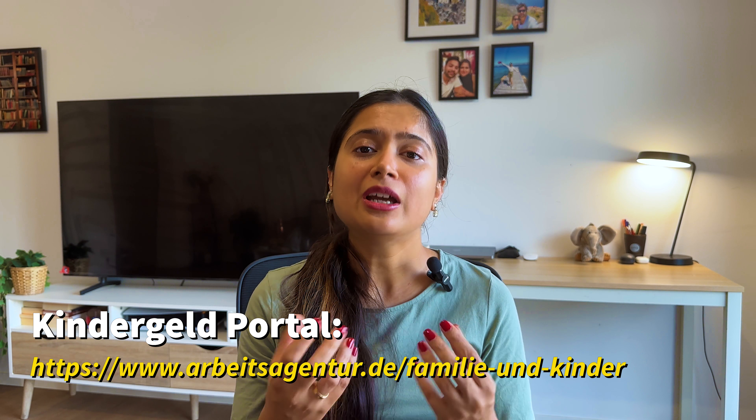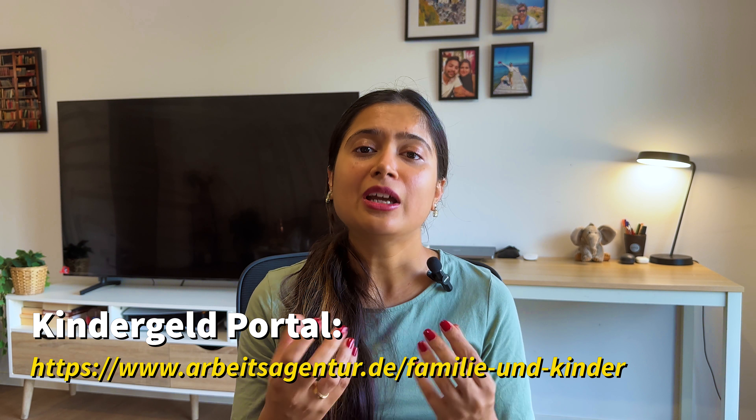The third important step is the Elterngeld and Kindergeld applications. Elterngeld, or Parental Allowance, gives you a percentage of your salary during parental leave so you can sustain yourself. Kindergeld, or Child Allowance, is paid every month per child. You can file both of these applications. While it's possible to file them after your child's birth, these are complex applications with a lot of data, forms, and documents. You might miss deadlines while managing a newborn. So it is a good idea to study these applications beforehand, understand which fields and documents are required, and prepare. You can apply online or offline.